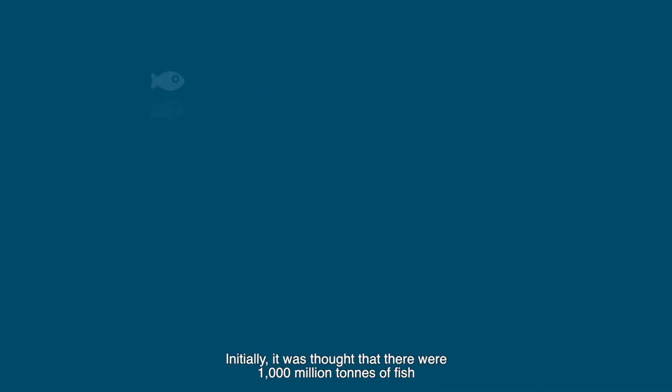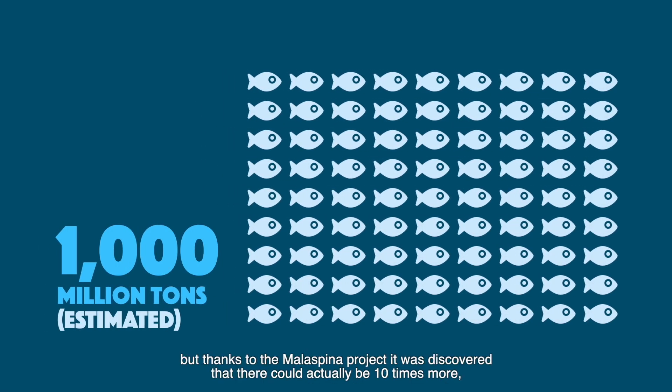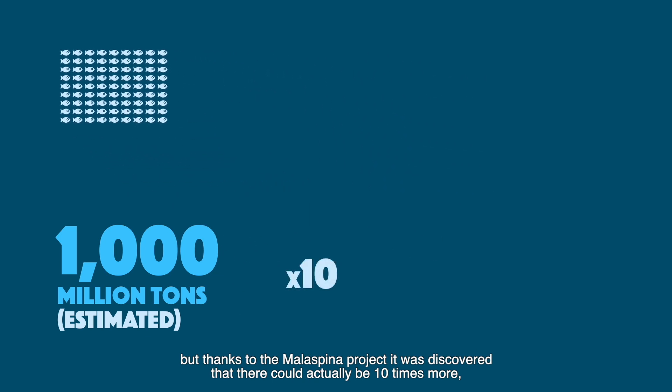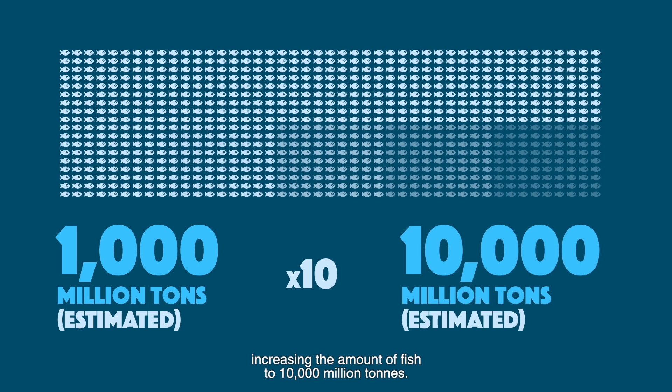Initially, it was thought that there were 1000 billion tons of fish, but thanks to the Malaspina project, it was discovered that there could actually be 10 times more, increasing the amount of fish to 10,000 billion tons.